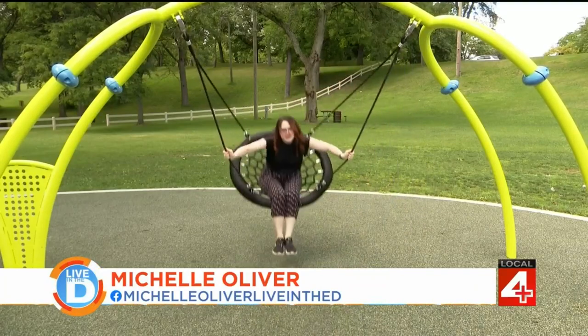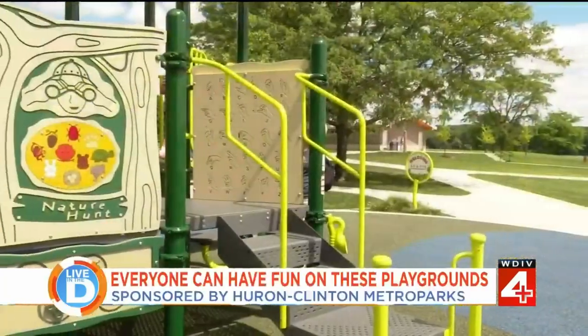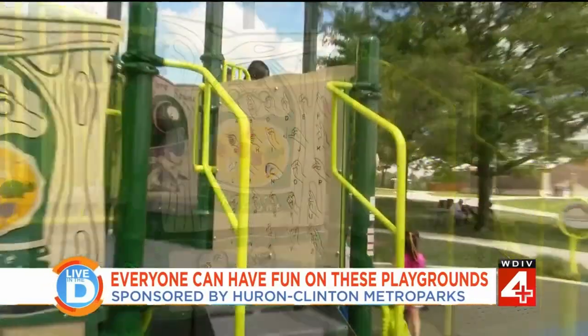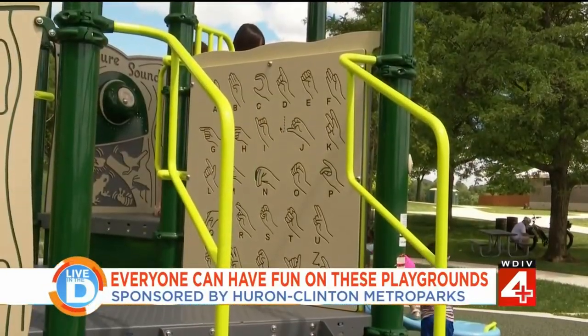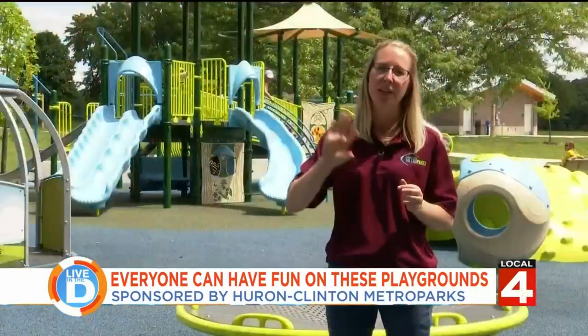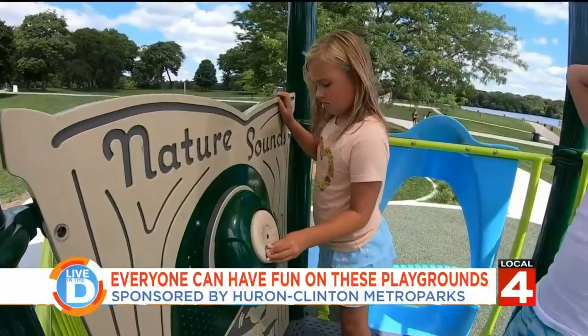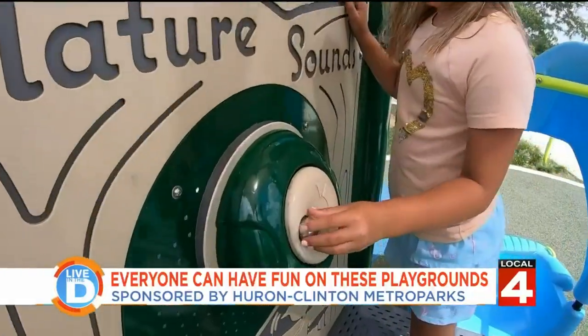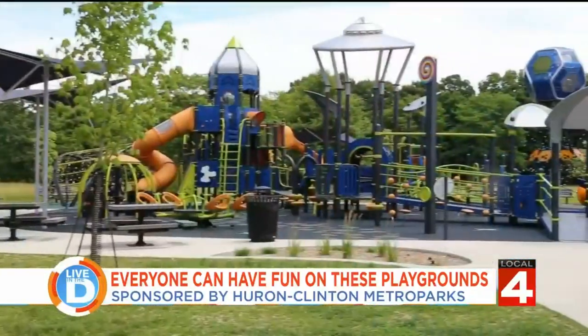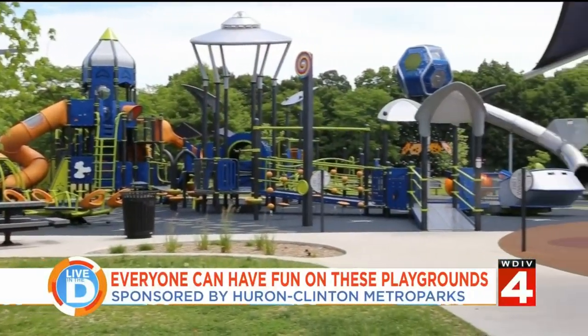Do you think this counts as my workout for today? Visitors will notice on many of our playgrounds that when you're exploring the play structure itself, you might encounter some educational panels. It could be an interactive tic-tac-toe type game where kids can flip panels around and play with each other, or it may include pictures of animals and plants with a little bit of an educational tie-in.